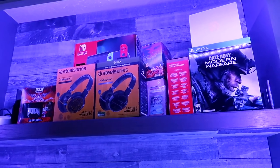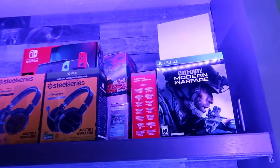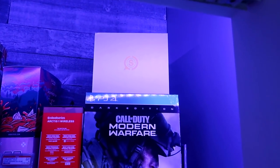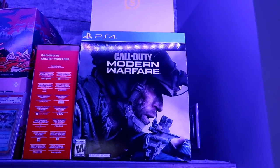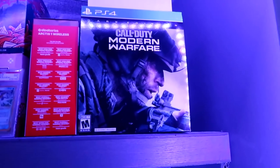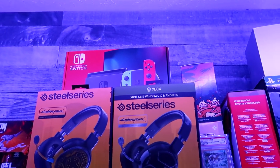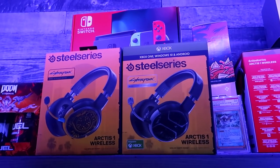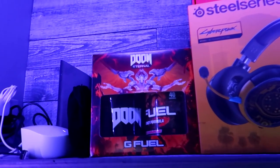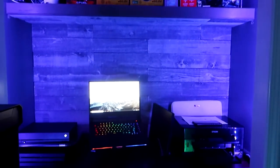I'm not really one to keep boxes, but I have these just in case I need to return anything to the manufacturer. That box is for my SCUF controller. This right here is the Modern Warfare Special Edition that has the night vision goggles — I just like the look of it up here. I have a SteelSeries headset, some G Fuel, my Nintendo Switch box, the Cyberpunk SteelSeries Arctis 1 headsets, and a Doom box because it's super aesthetic. Up here I also have my router.